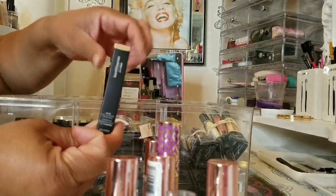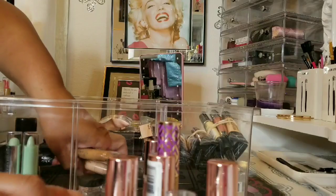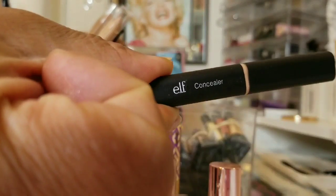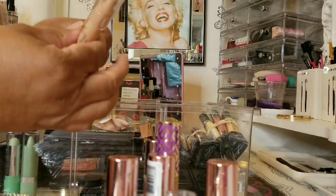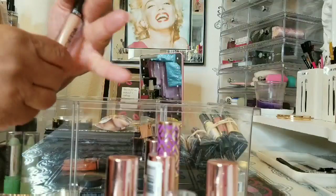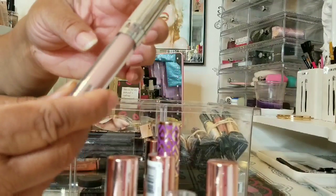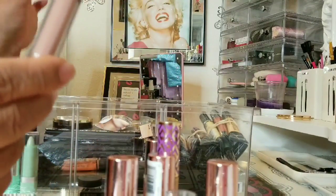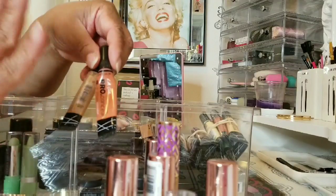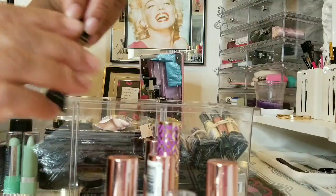Then I have a Bare Minerals and this Age Rewind. These are the ones I'm currently using — this F Concealer and True Match. I picked those up at Ulta because they were discontinuing them. My Ofra, and I used the AOA Peach for the first time yesterday — I actually love it. My Holy Grail are the LA Girl Concealers, old formula. I don't like the new formula they have now.